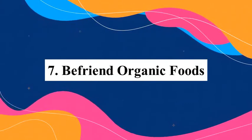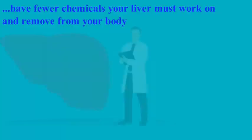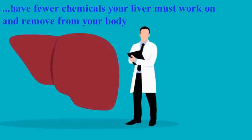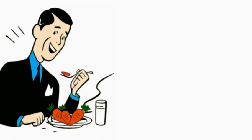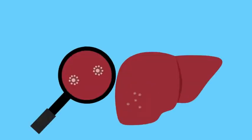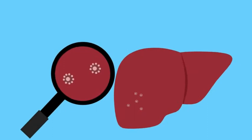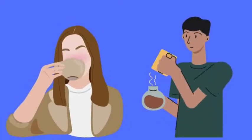Number seven: choose organic foods. Organic foods have fewer chemicals that your liver has to work on and remove from your body. They also have no added hormones or antibiotics. By eating organic foods, you also avoid pesticides and other synthetic chemicals which place a heavy burden on your liver.